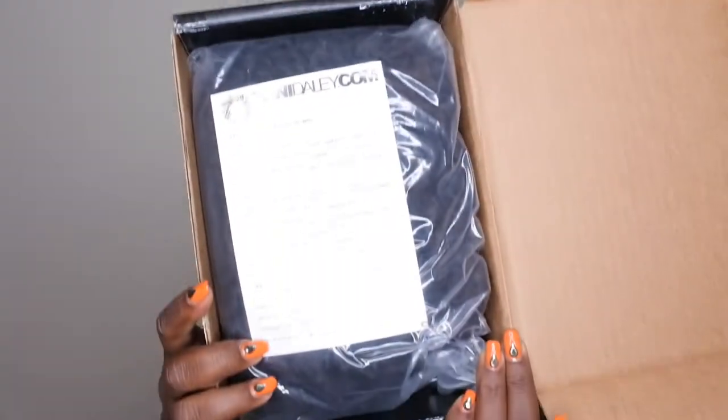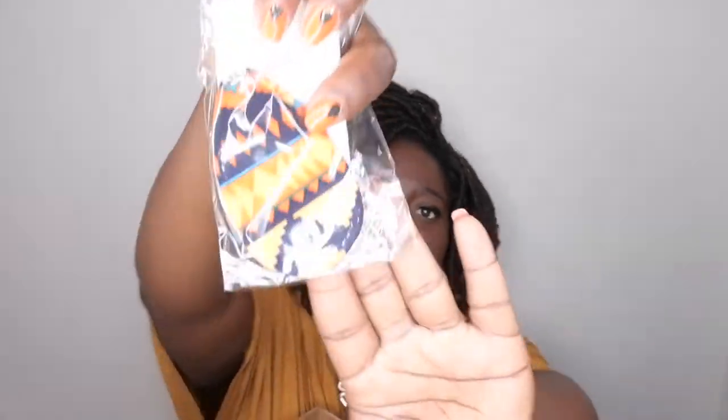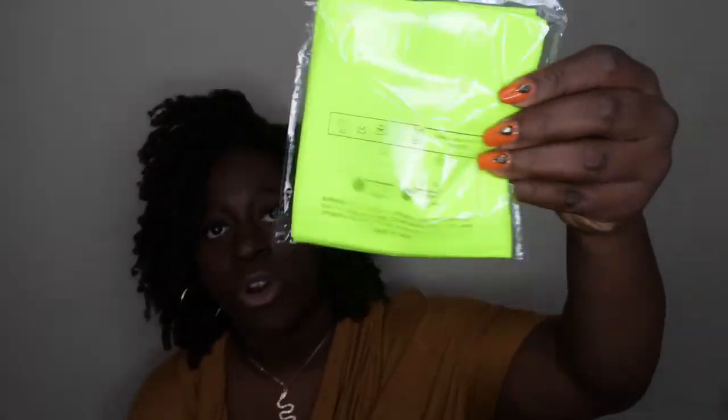I ordered my package from her and I'm super excited to show you all what I got. I ordered the Tony Daily wig in the extra small, and this is how it comes packaged. She also included some goodies — some really cute afro-themed earrings, a sleeve for your hair, and a wig cap. You can never have too many wig caps, so I love that she included extra goodies with the unit.